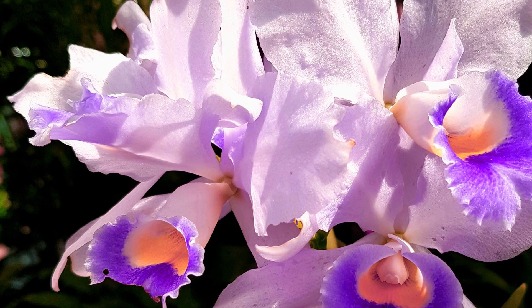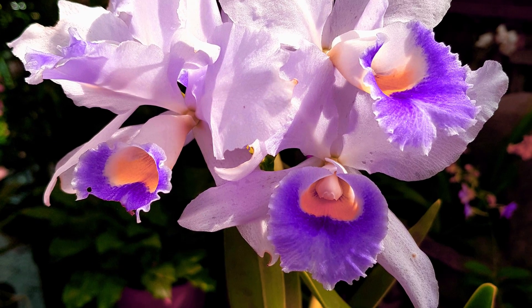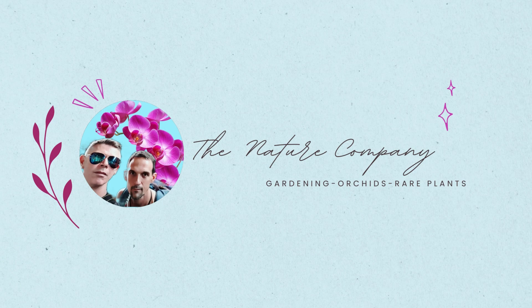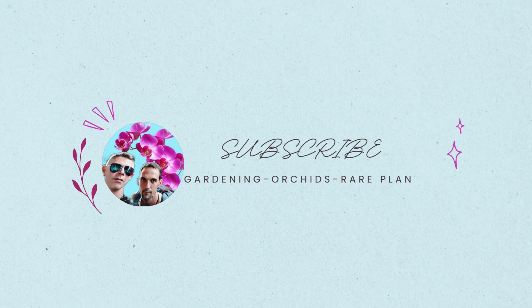We're just going to be dipping our toes into that ocean. Today, we're starting off with Cattleya, but we'll be doing a short series to go through each of the different genera to help you find which is your specific orchid. So let's start you off with some of the basics and welcome to the Nature Company. If this is the kind of information you're interested in, please hit that subscribe button and that notification bell to be notified of all our upcoming content.